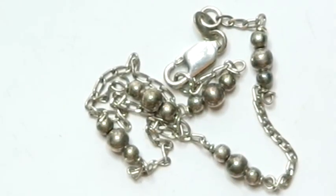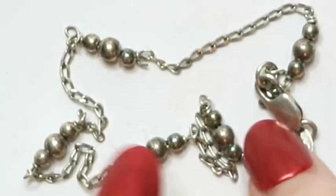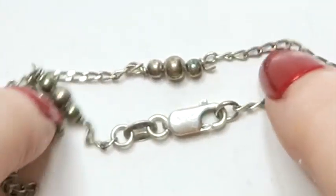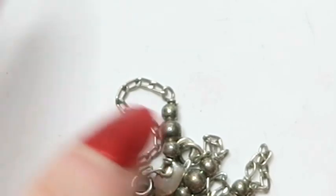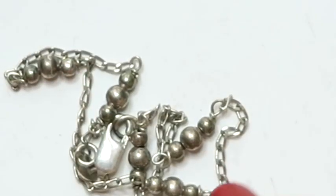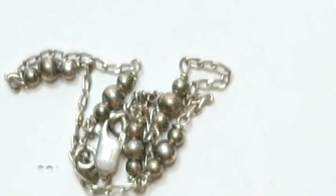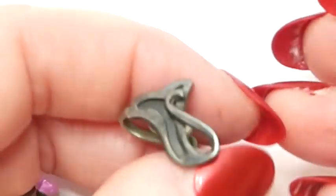Next we've got what is probably an anklet — silver with little silver beads and a lobster style clasp. I haven't tried to sell anklets before, I come across them from time to time. I'd probably clean it up a bit and see how it does selling.